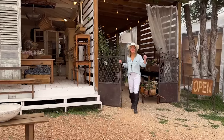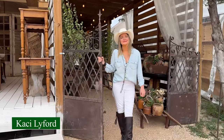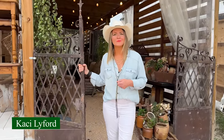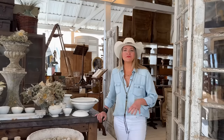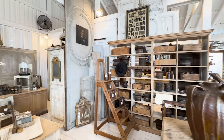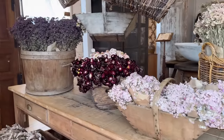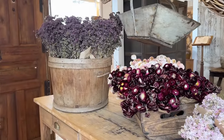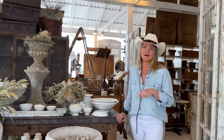Welcome to Round Top Texas. My name is Casey and I'm with East End Salvage. We're here at our white barn at Blue Hills at the Round Top Antique Show. We focus on European antiques — I buy everything from England, France, Belgium, the Netherlands, a little bit of Sweden, and in this collection we also have some beautiful pieces from Italy.